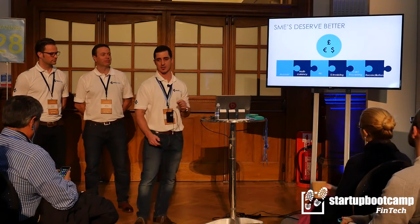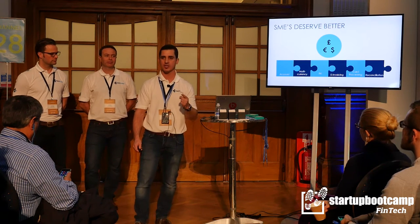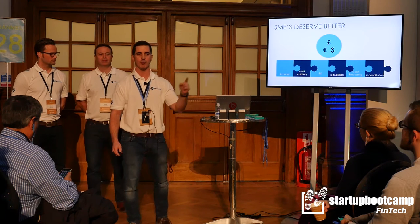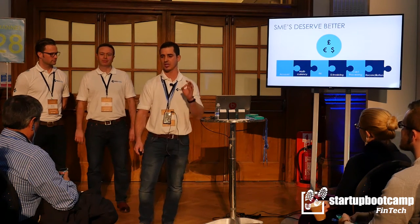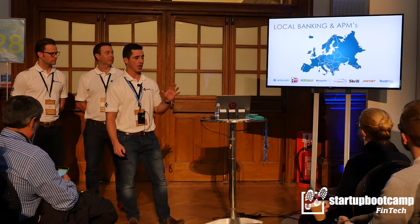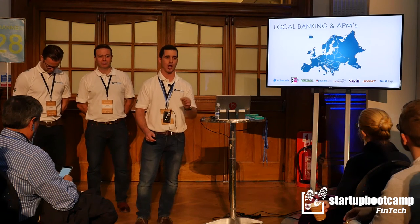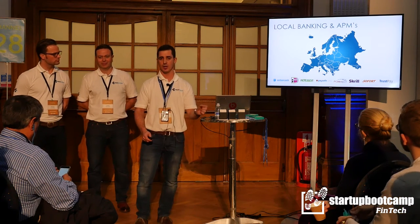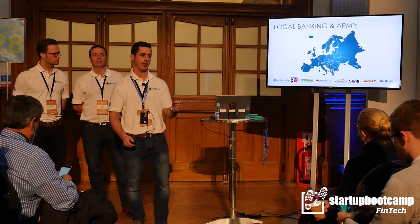At Pace Invoice, we believe SMEs deserve better. So in a single dashboard, you can access real-time multi-currency accounts where you can raise invoices, collect funds, and make international payments seamlessly. This is all underpinned by an international banking footprint and local alternative payment methods, which make the payment journey for your clients a familiar one and ensure you get paid quicker.